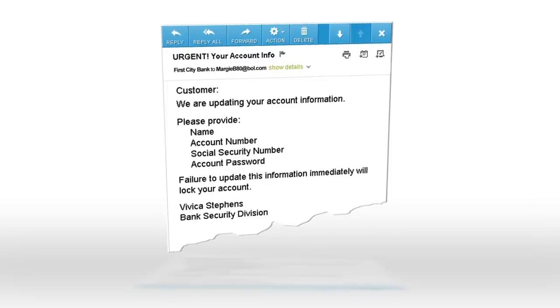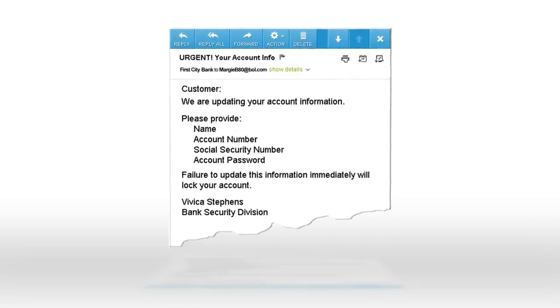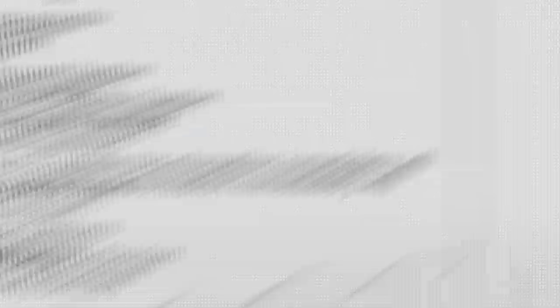Be very careful when receiving emails from persons claiming to be from your financial institution or anyone asking for personal information. They may use official-looking logos or try to scare you by saying your service will be suspended if you don't respond with the right information. If you're not sure it's legitimate, look up the company's phone number and call them to be sure.